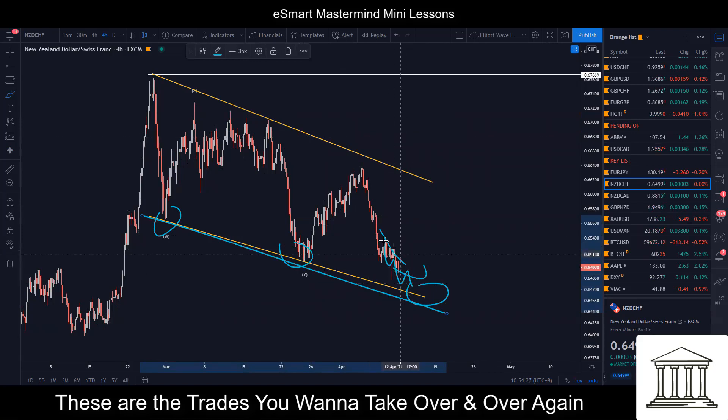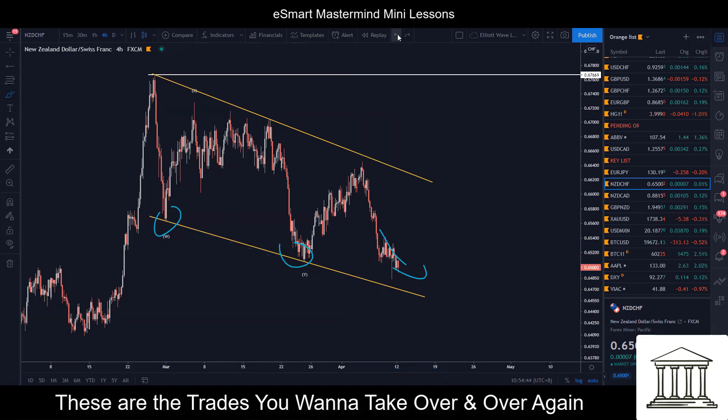Whenever I see something like this, we don't execute it today, but maybe in another two days we might have that trade in. These are things that I'll take over and over again, whether eventually when we take this trade it plays out or not, because there are so many elements stacking together — the probability is definitely there.